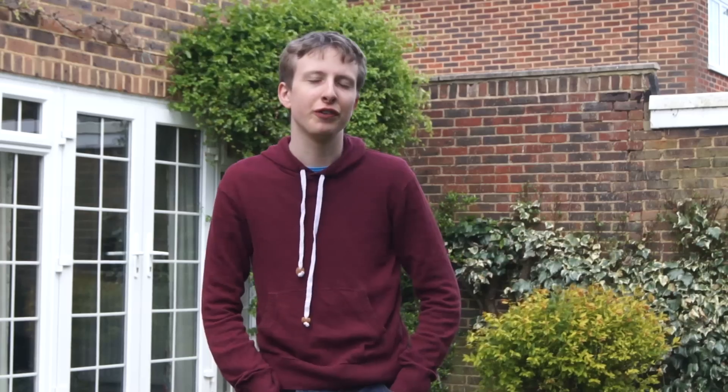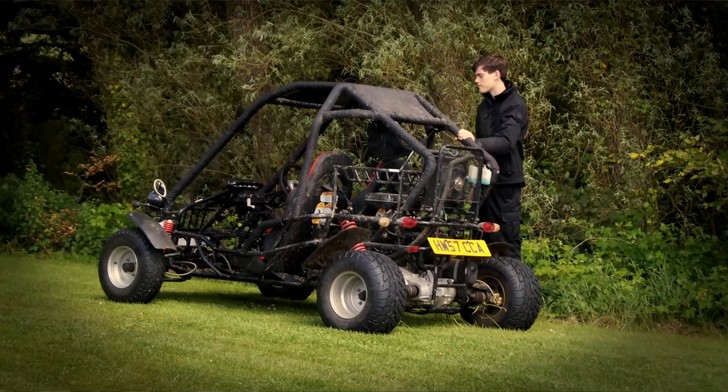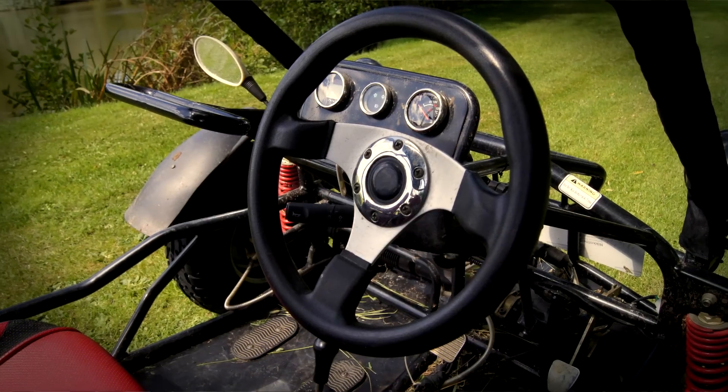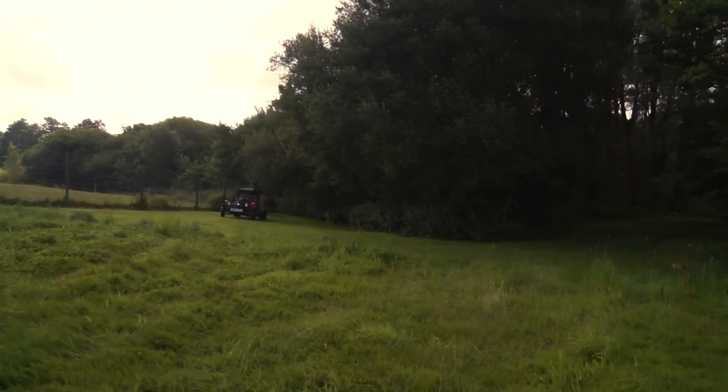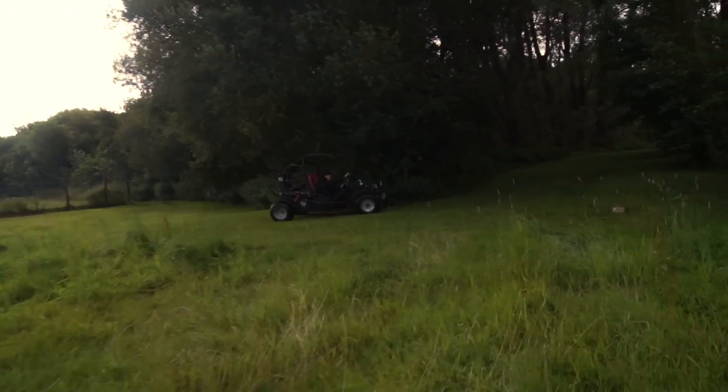We shot all the driving sequences last summer in the Isle of Wight. We used a 250cc buggy — it's got a motorbike engine, very basic, no ABS. And it was a lot of fun. We spent quite a lot of time just driving around, doing as close as we could to a drift.